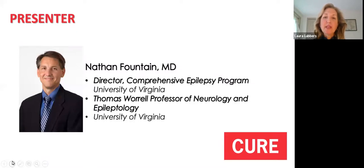Before Dr. Fountain begins, I want to encourage everyone to ask questions. You may submit your questions anytime during the presentation by typing them into the Q&A tab located at the bottom of your Zoom panel and clicking Send. My colleague from CURE, Brandon Laughlin, will read them aloud during the Q&A portion of the webinar. We want this webinar to be as interactive and informative as possible, but to respect everyone's privacy, we ask that you make your questions general and not specific to a loved one's epilepsy. With that, I'll turn it over to Dr. Fountain.